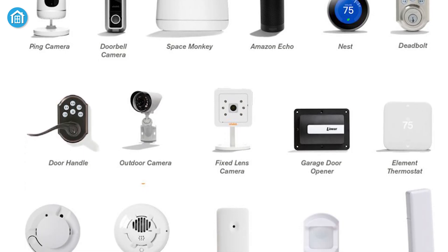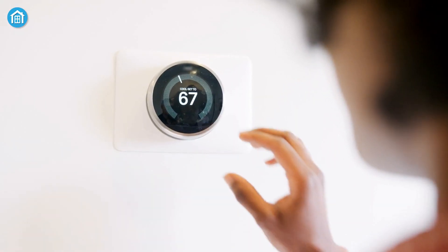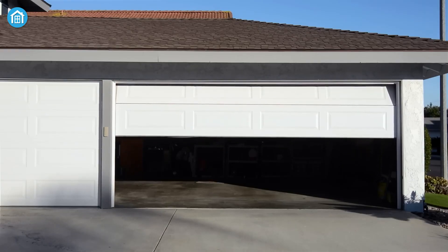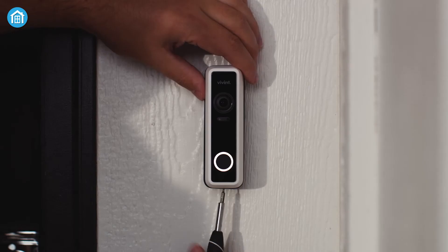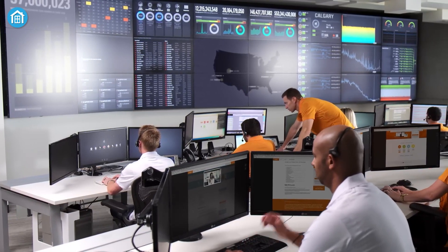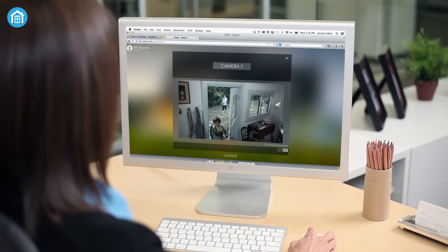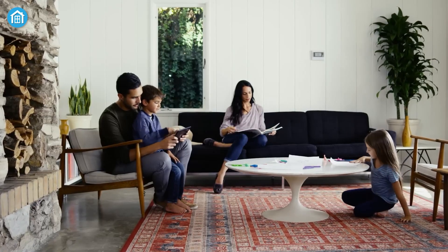Vivint's devices work with popular platforms like Amazon Echo, Google Home, and Google Nest, unlocking enhanced features within the Vivint system. While their professional installation and 24/7 monitoring come with a premium price, the quality and reliability make it a worthwhile investment for those seeking a high-end, comprehensive smart home experience.